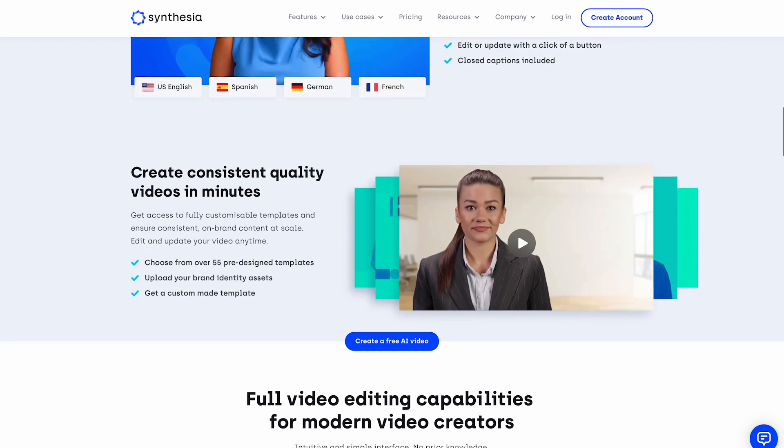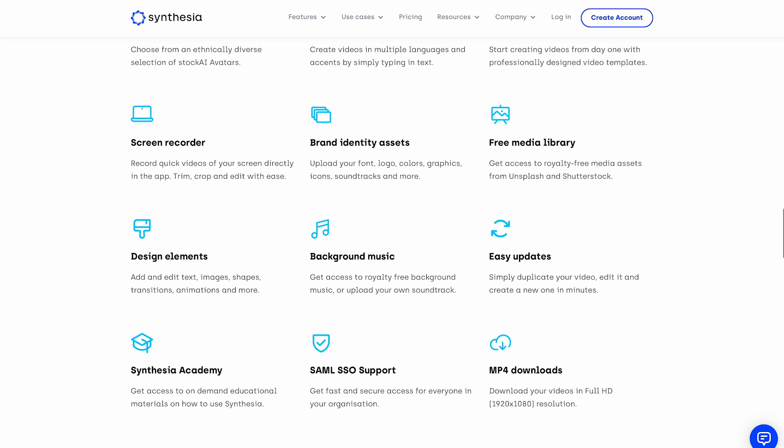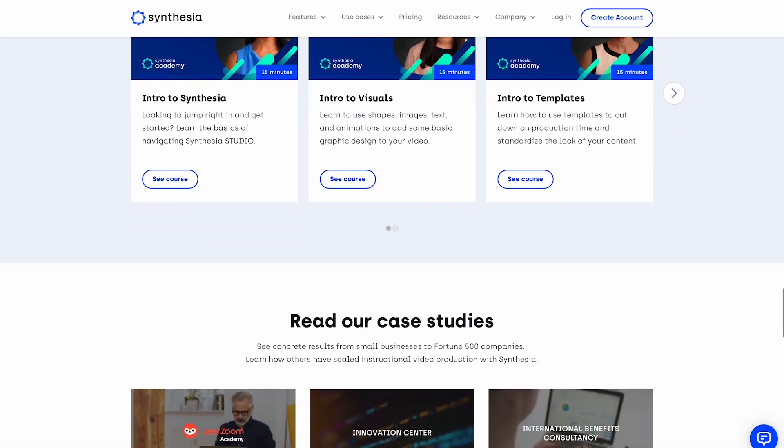This technology is being used for a range of applications, such as creating personalized marketing videos, delivering training content, and producing educational videos.